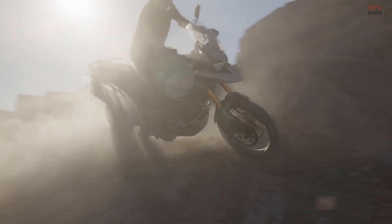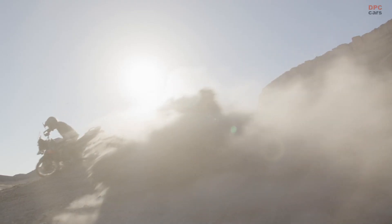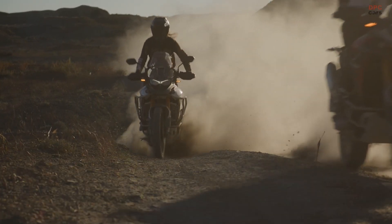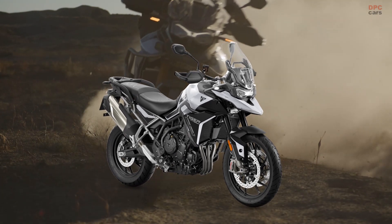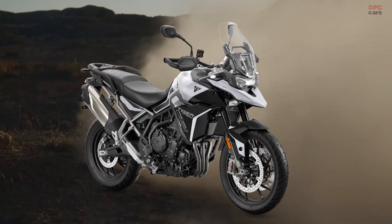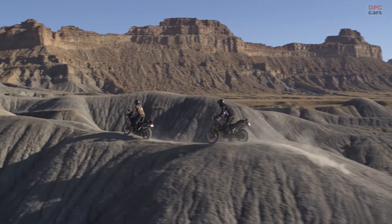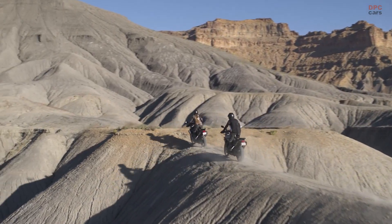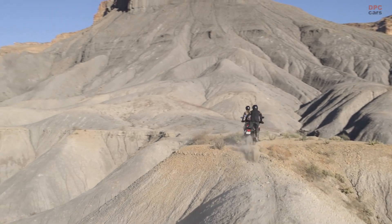The optimized cornering traction control across all three models, along with the throttle-by-wire system, allows riders to tailor the level of assistance with four different standard ride modes: Road, Rain, Sport, and Off-Road. The GT Pro adds an extra rider-programmable mode, while the Rally Pro incorporates two additional modes, including Off-Road Pro, which disables ABS and traction control completely.